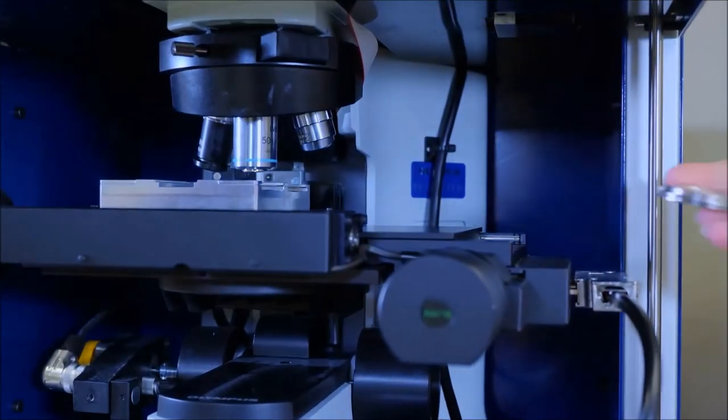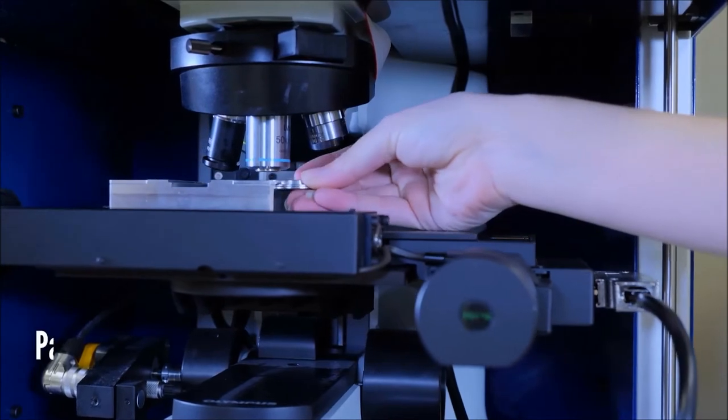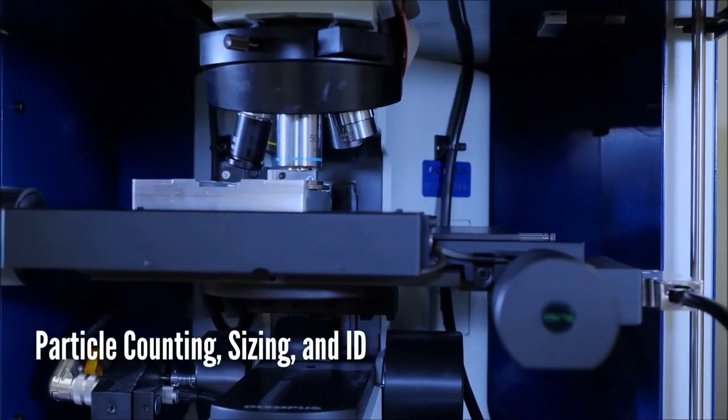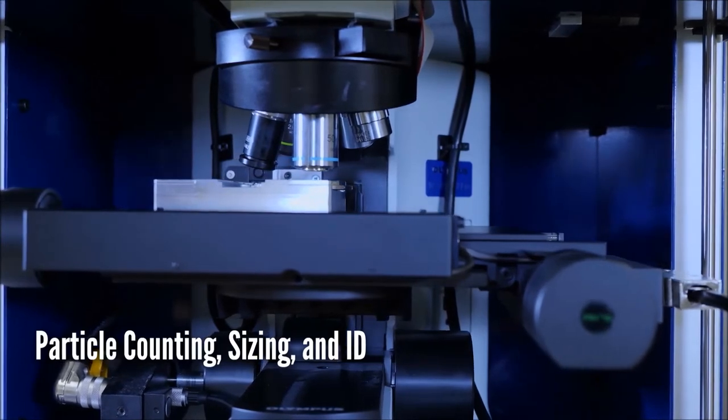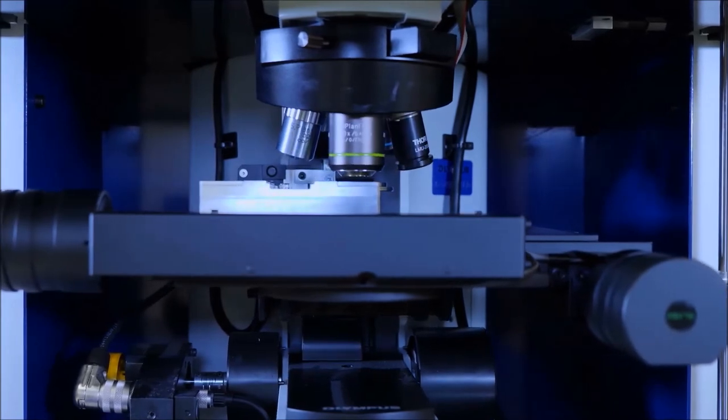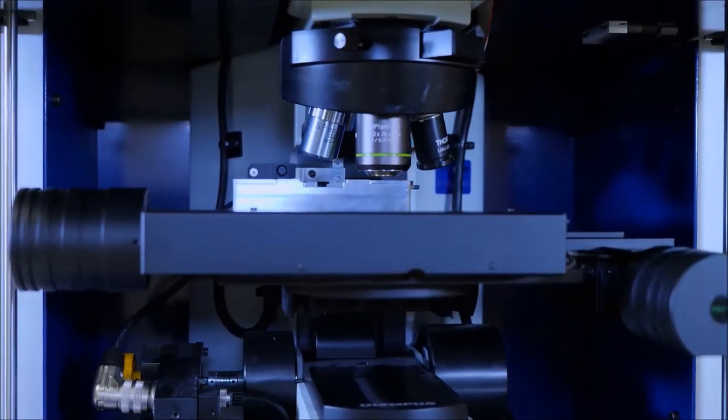Here is the automated Raman spectroscopy systems. This allows us to understand particle counting, sizing, and identification of overall particle populations, as opposed to just single characterization that we do in other portions of the laboratory.